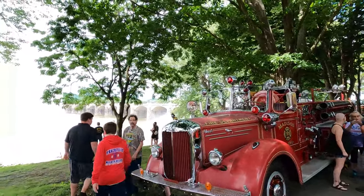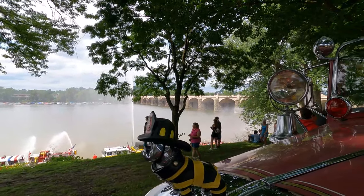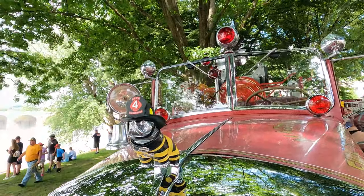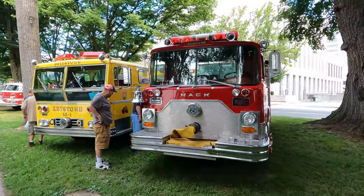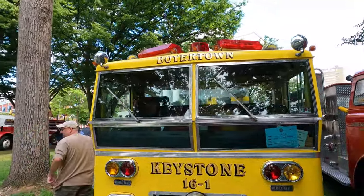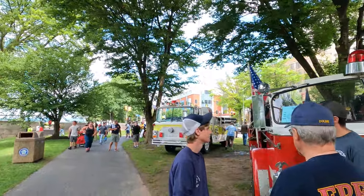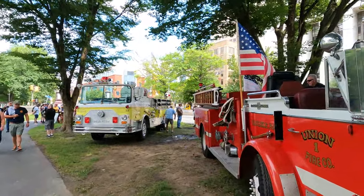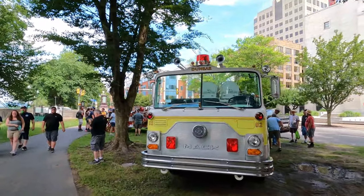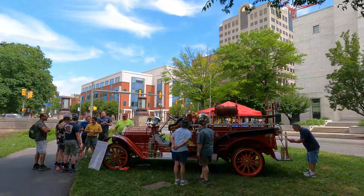Look at this Mack emblem on the front of this one — they have it nicely decorated with the Mack Bulldog wearing a fire helmet. 72 American La France. And right next to that is another Mack. Right behind that is another old fire engine — Newville Fire Department.